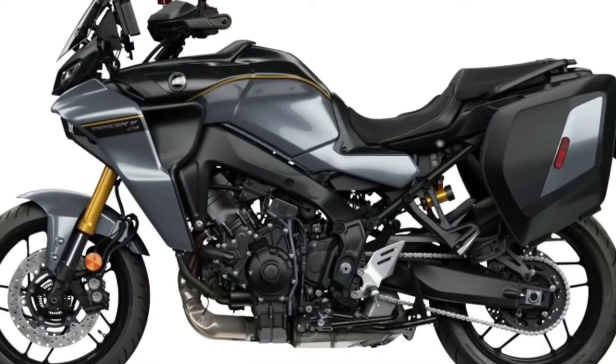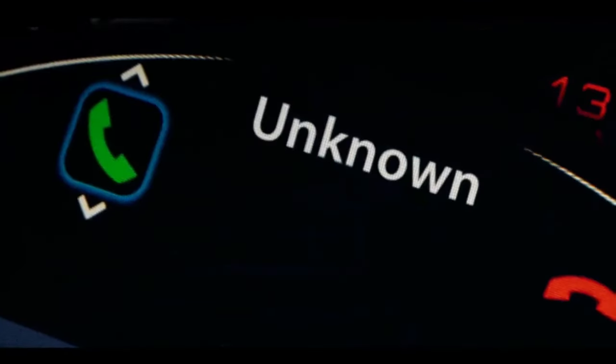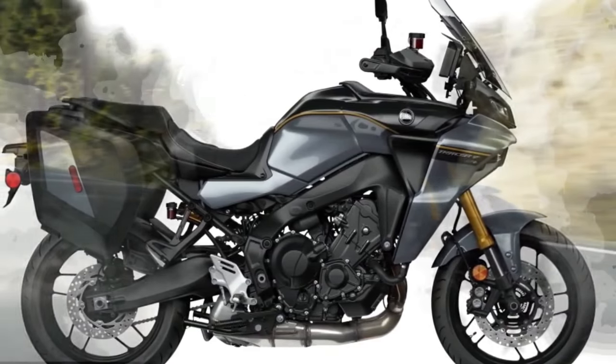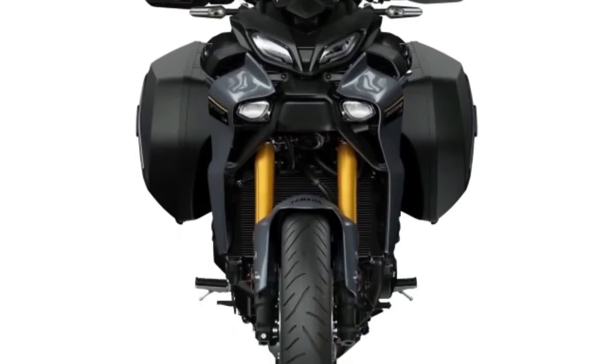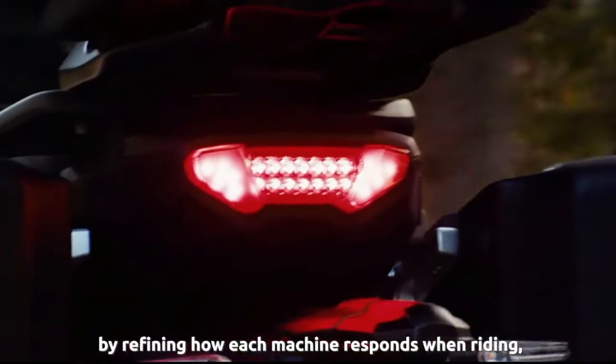Regarding the engine, the 2024 Tracer 9 GT Plus is powered by Yamaha's liquid-cooled, dual-overhead cam, 890 cc, cross-plane crankshaft triple (CP3) engine. Bore and stroke are 78.0 mm by 62.1 mm.